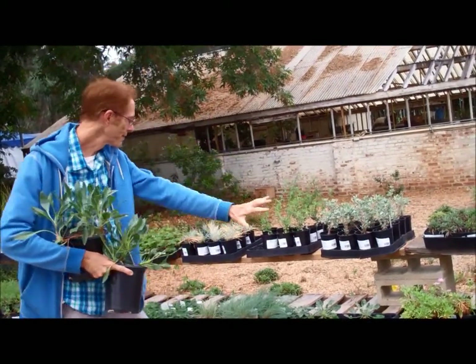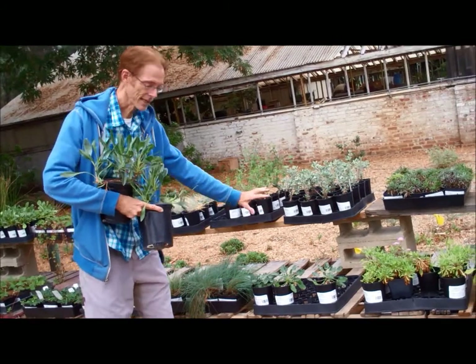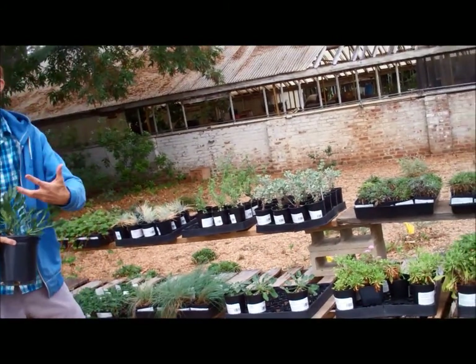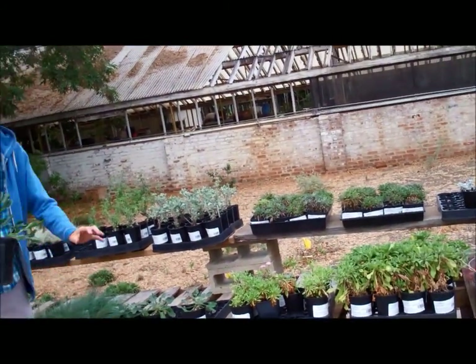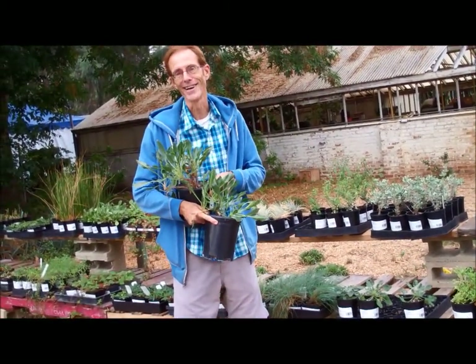There's a wide variety of plants here today, from grasses to succulents to more lush ferns and things like that. So come by, check it out, and hopefully you'll find something suitable for your yard.